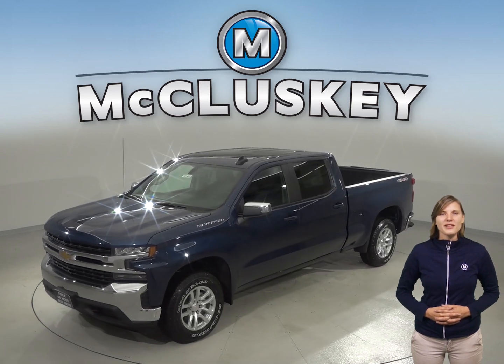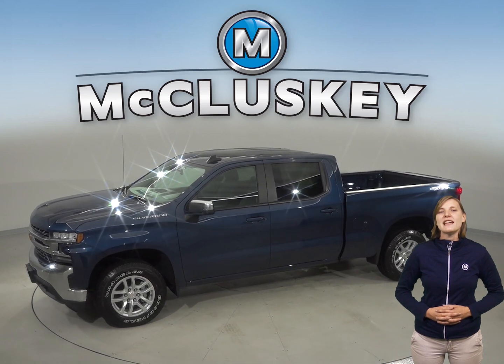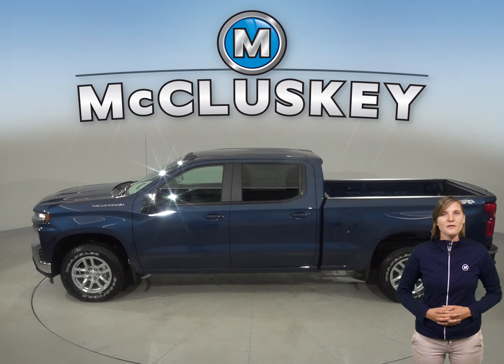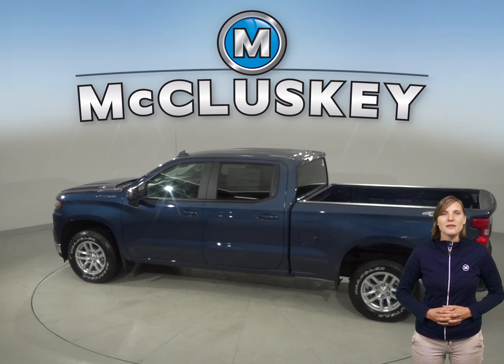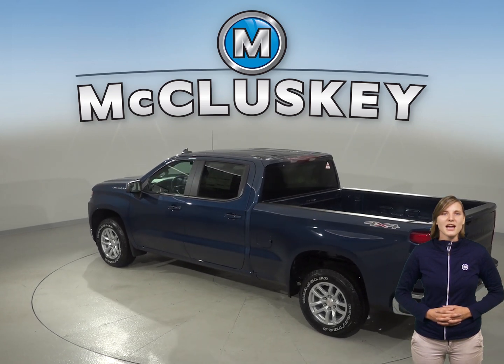JD Power and Associates rated the Chevrolet Silverado LD first among large light-duty pickups in their 2018 initial quality study. The Chevrolet Silverado LD's 5.3-liter V8 engine produces 50 more horsepower and 114 pound-feet more torque than the Ram 1500's standard 3.6-liter V6 hybrid model.